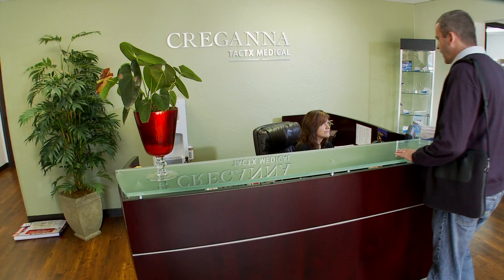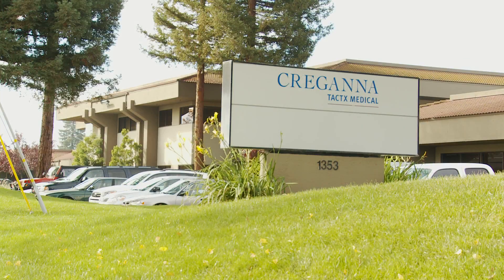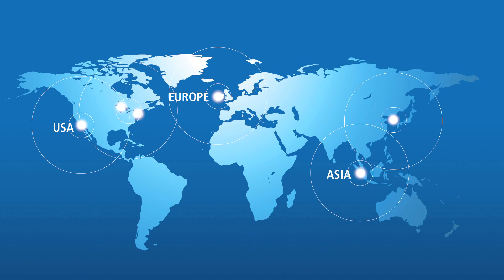Kragana Tactics has development and manufacturing centers throughout the world. We have development centers in Campbell, California and Galway, Ireland. We have manufacturing centers in Campbell, California, Plymouth, Minnesota, in Europe in Galway, Ireland, and in Asia in Singapore.